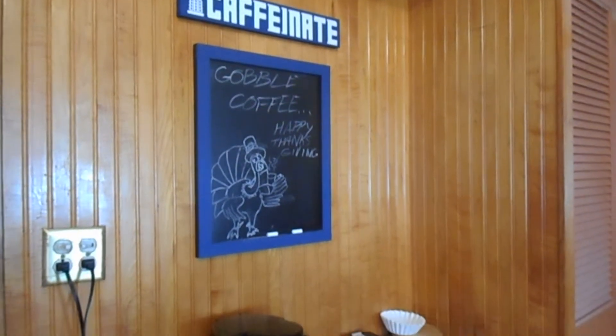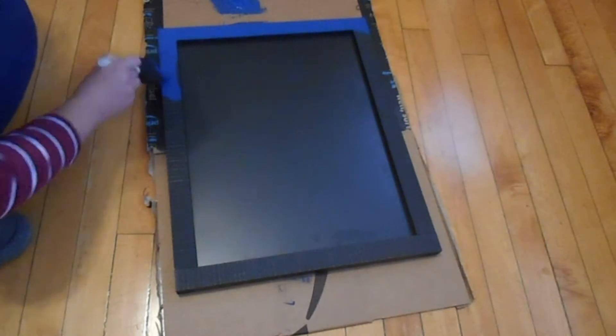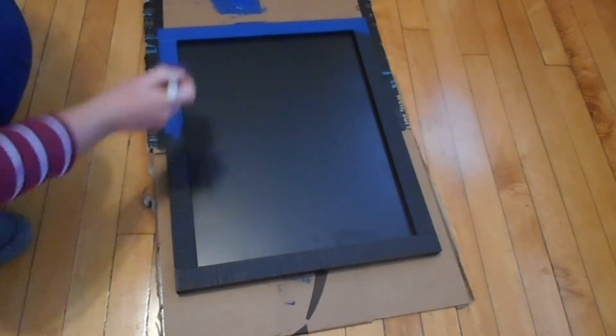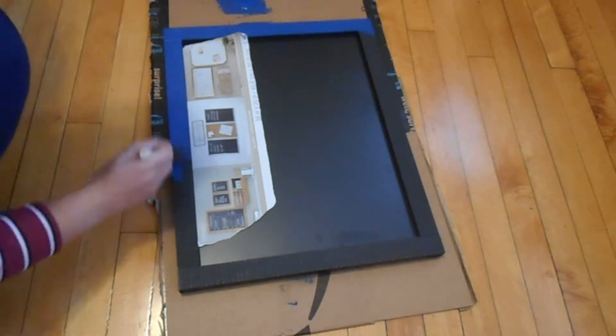I already placed my caffeinaise sign on the wall, which I did a video on — I'll post a link down below. I also added this chalkboard frame on the wall below the caffeinaise sign. I bought the frame from Michaels and painted it the same color as the sign.